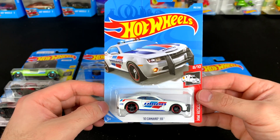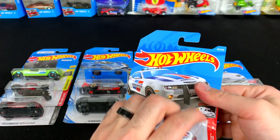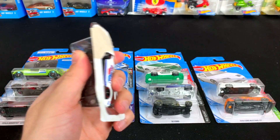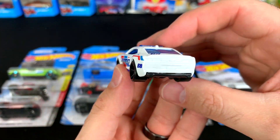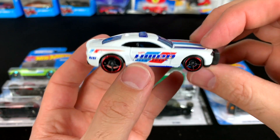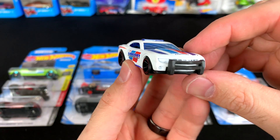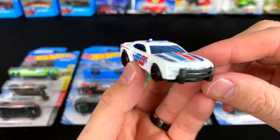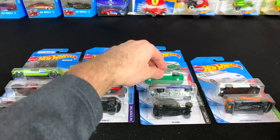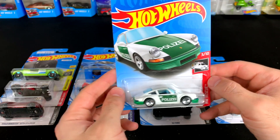Next up we've got the 2010 Camaro SS — HWPD, Hot Wheels Police Department. Let's go ahead and pop this one open. There it is — Interceptor on there, 2010 Camaro SS, 68 for Hot Wheels, 1968. Push bar on the front, light bar on the top. I like that one.